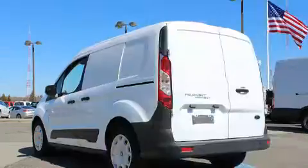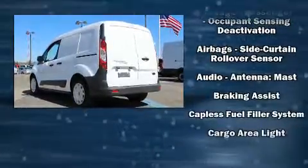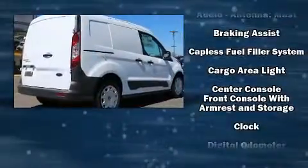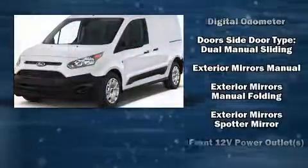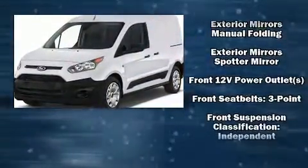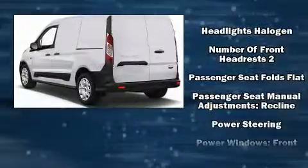Ford ensures the safety and security of its passengers with equipment such as dual front-impact airbags with occupant-sensing airbag, front-side impact airbags, traction control, brake assist, ignition disabling, and four-wheel disc brakes with ABS.